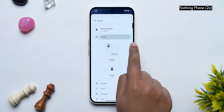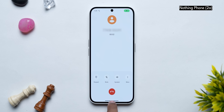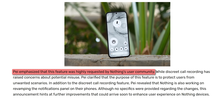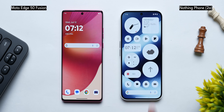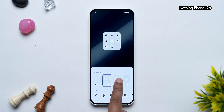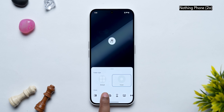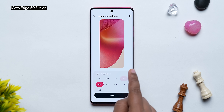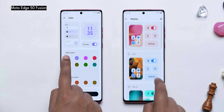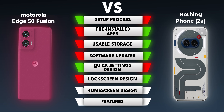The home screen design is an elevated, unique experience on Nothing OS — the widgets are great and even functional. For example, the recording widget lets you record calls without notifying the other person. Both phones also have large folder options, but Nothing lets you change the folder design or add a cover icon in its gorgeous dot matrix style. The minus-one page on both is Google Discover. While Nothing has great design, Motorola offers more variety — more app grid permutations, a 5x7 grid option, and more themes and color palettes. Overall, it's a tie on home screen design.